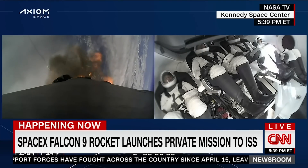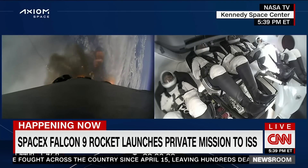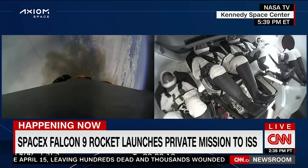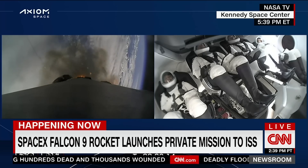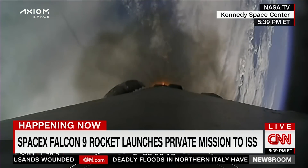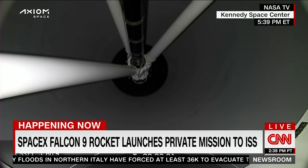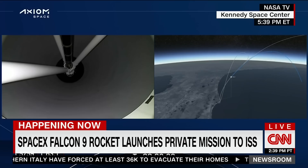Now we're coming up on three big sequences with a live view of the crew inside Dragon — they're getting ready. We're going to get three events here: main engine cutoff, stage separation, and then we're going to light the second stage engine. We've heard the throttle down in preparation for stage separation.